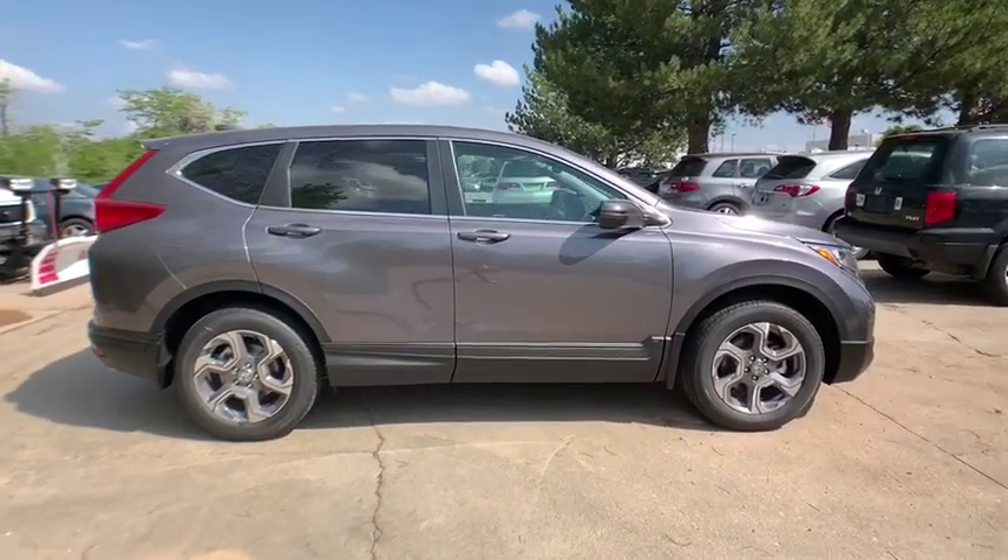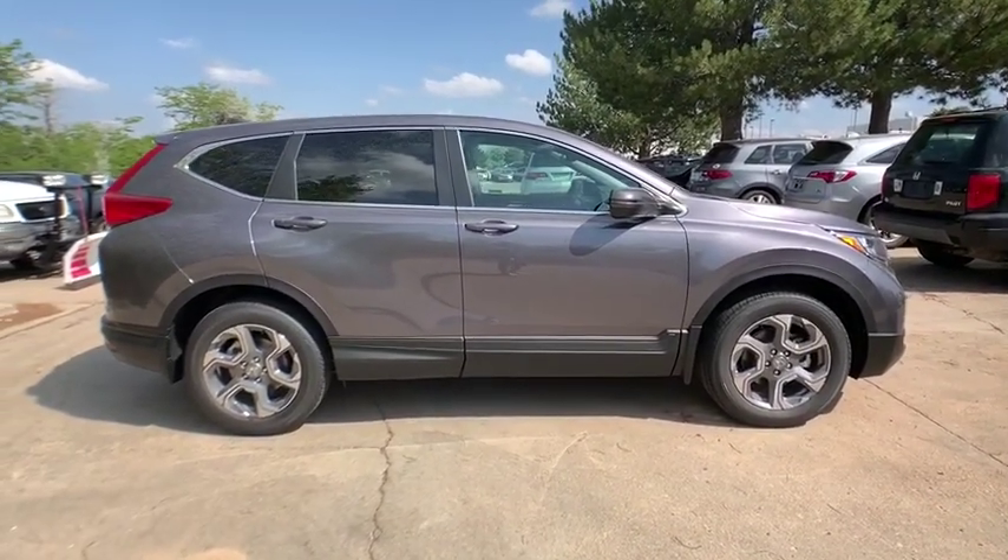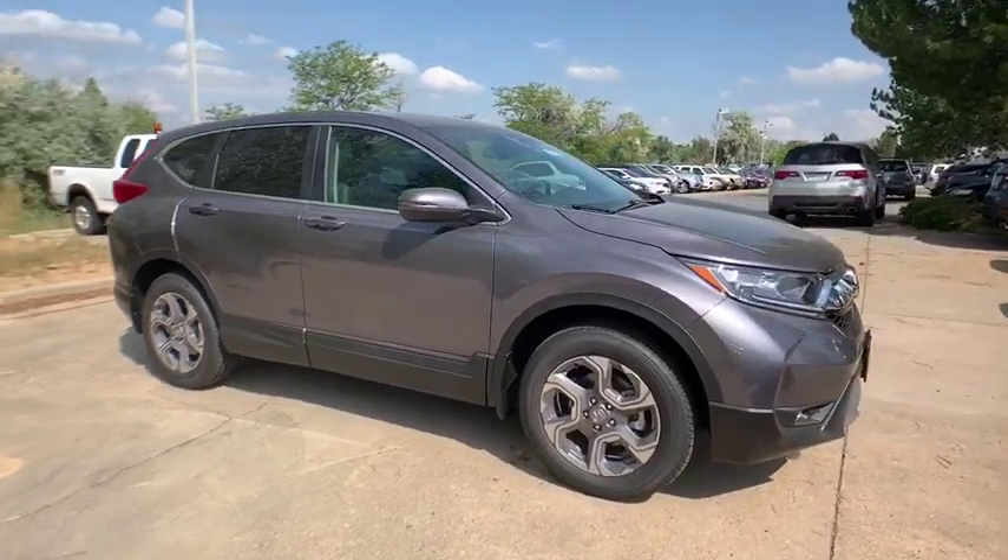Bluetooth, dual airbags, alloy wheels, adjustable steering wheel, power steering, keyless start, and four-wheel disc brakes.